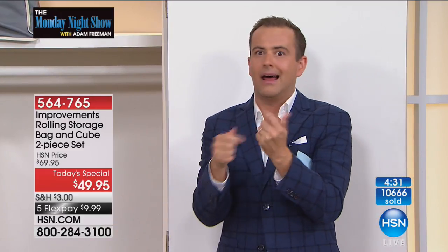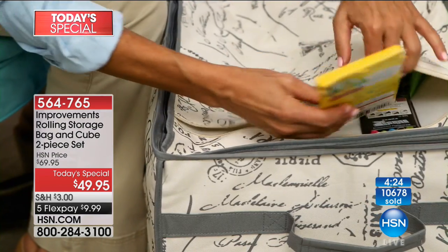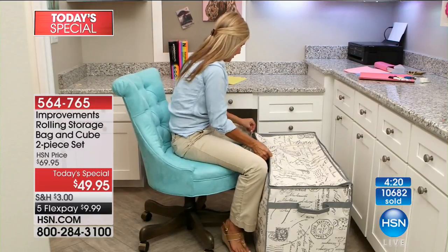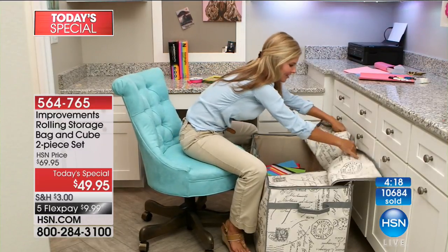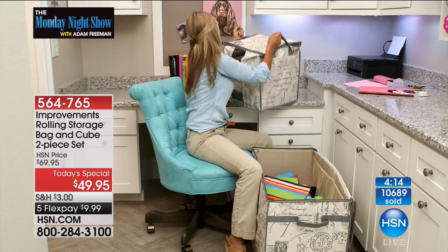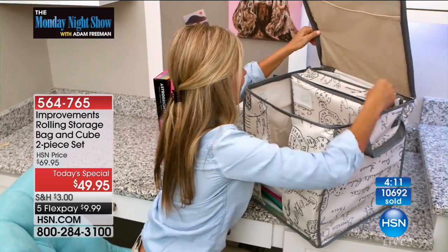We're getting a lot of questions about the $25 off. To be clear, if you spend $50 and sign up for when-to-watch emails, you can take $25 off. So you buy the Today's Special and one more cube, and you're good to go. The Today's Special pricing is by far our lowest ever, because you're getting a brand new exclusive size and that bonus standalone cube, which you can use by itself or compartmentalize into your big rolling storage bag.